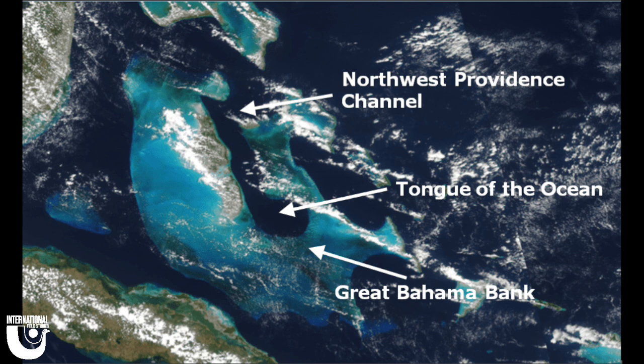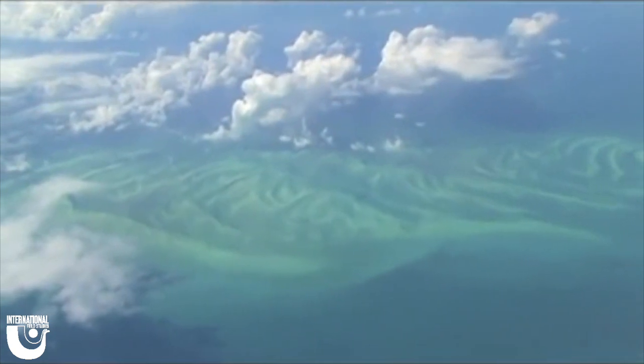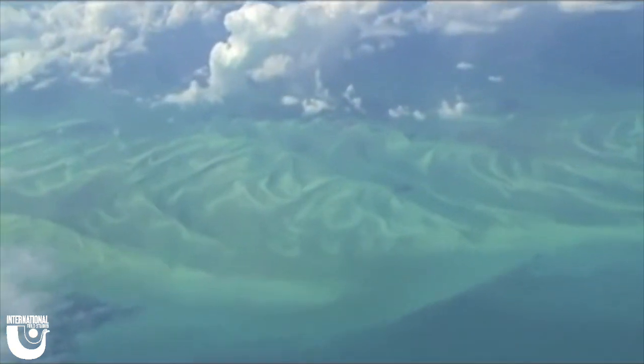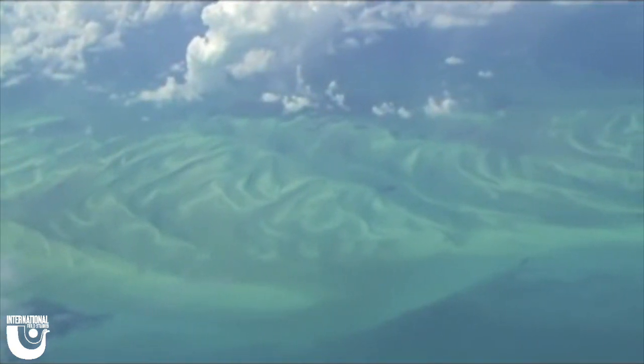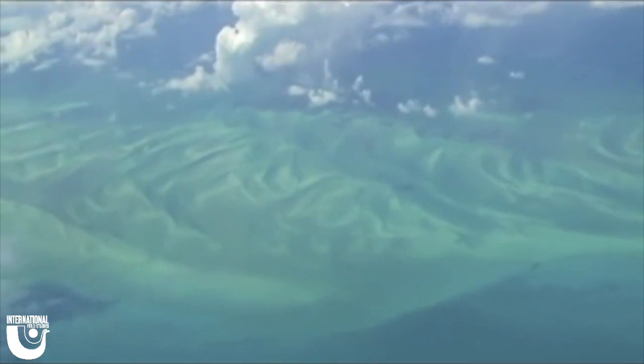The Tongue of the Ocean, also known as TOTO, is a deep water basin and trench that can be as deep as 6,000 feet at its steepest and starts at about 70 feet at its shallowest before dropping off. In the photo, you can see that there is a distinct line etching the outside of TOTO. This is because there is a drastic change in depth, creating a wall of vertical rock. These depths are what give the dark blue color to TOTO in comparison to the shallow, bright Bahama blue on the outskirts.